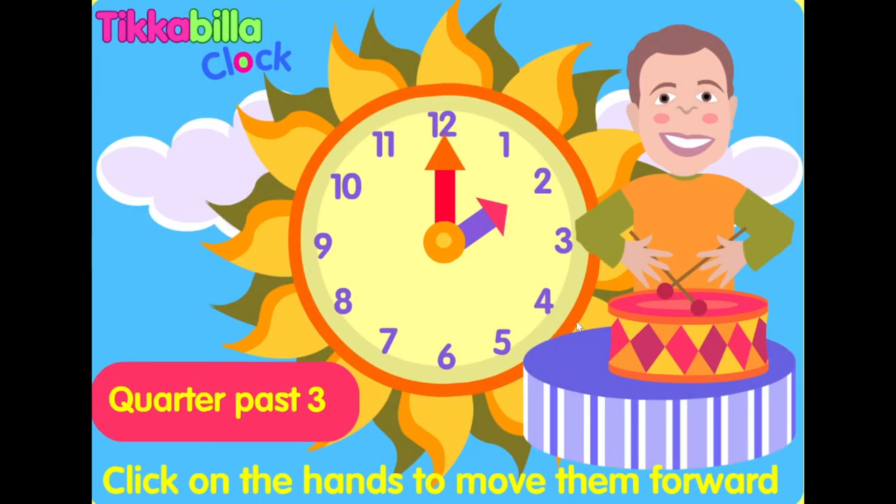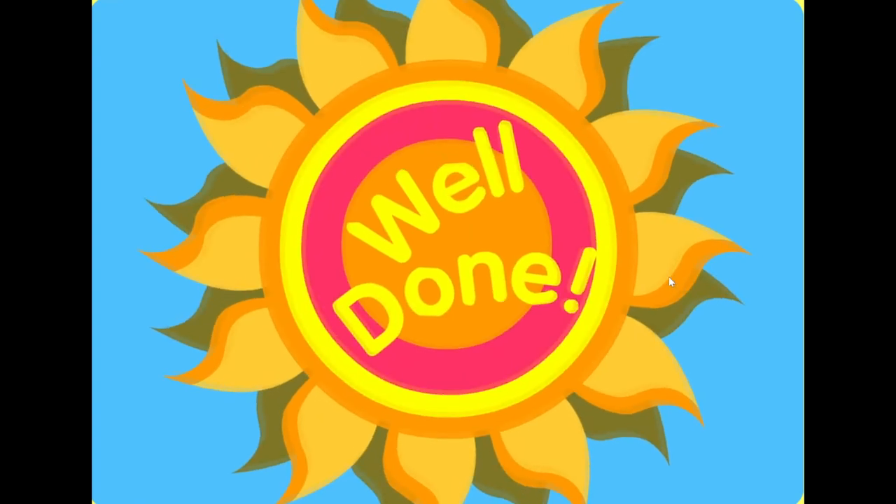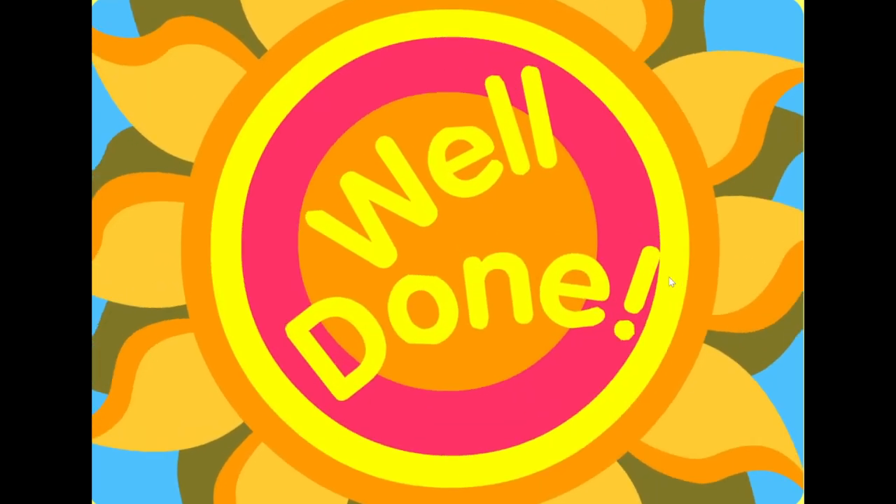Quarter past three. Well done. Thank you.